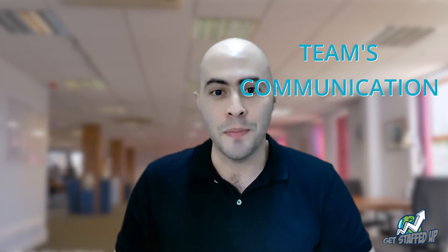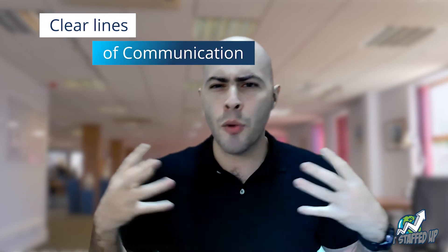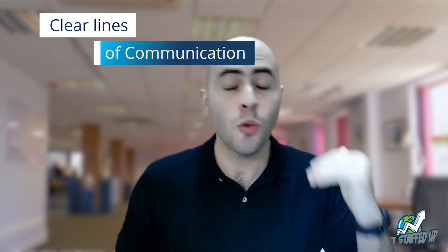Third, communication with the team. Last time, we talked about a buddy or a mentor system. Keep that in mind and introduce your VA to everyone he or she needs to know, while creating clear lines of communication with each. Let everyone get familiar with each other, and you're well on your way to a fully set up hybrid team.